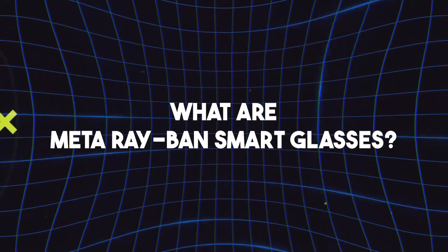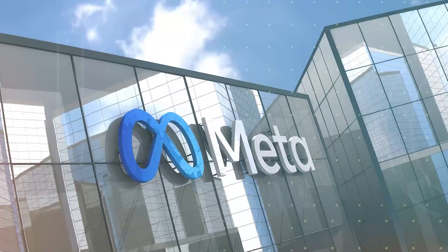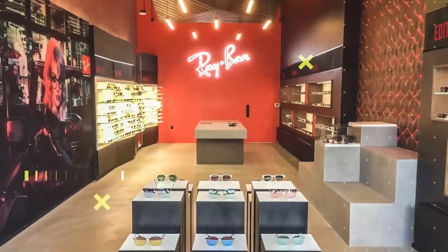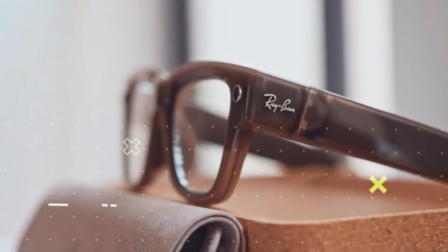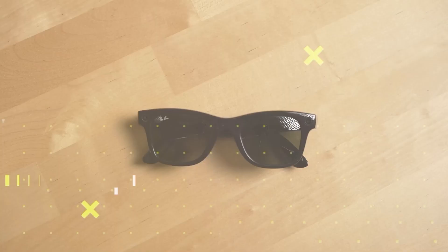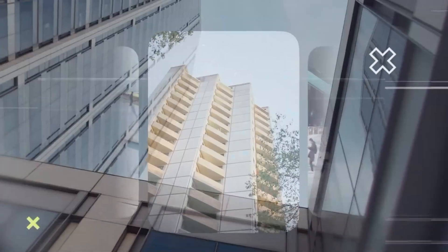What are Meta Ray-Ban smart glasses? Meta — yes, the company behind Facebook, Instagram, and WhatsApp — has teamed up with Ray-Ban, a name you know for style, to create wearable tech that blends seamlessly into everyday life. These aren't just glasses with a camera or headphones built into a frame. They're AI-augmented eyewear, built around the idea that our tech should fade into the background when we want to just be, and show up when we need it.